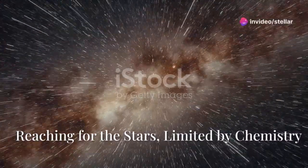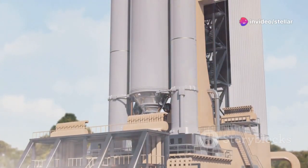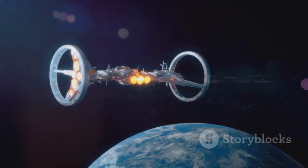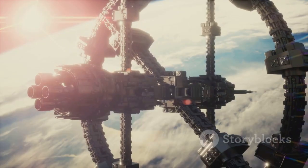Space is big, really, really big. Our chemical rockets? Not so much, unfortunately. They're like trying to cross an ocean in a bathtub, a tiny bathtub. We need a bigger boat, a much bigger one, a much bigger boat indeed.